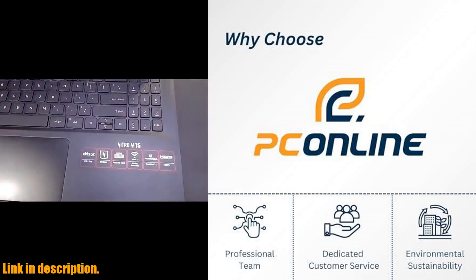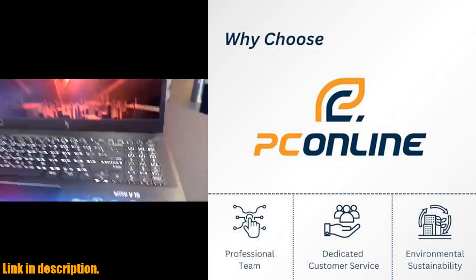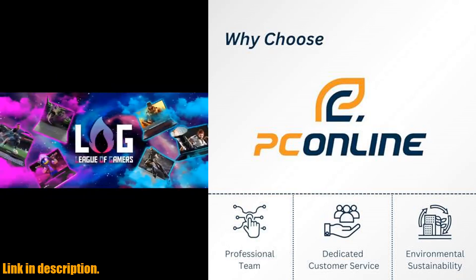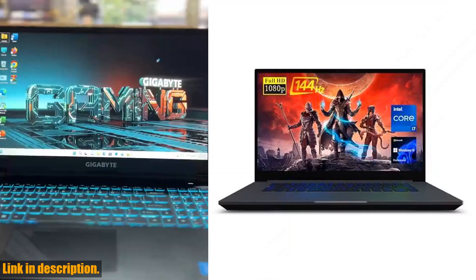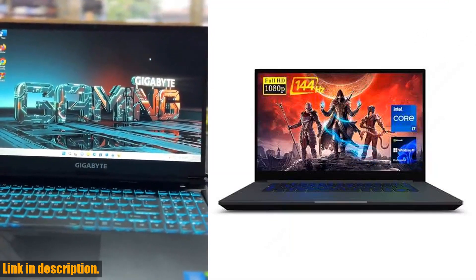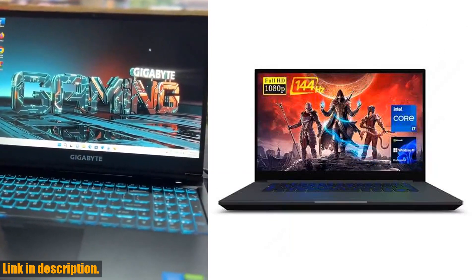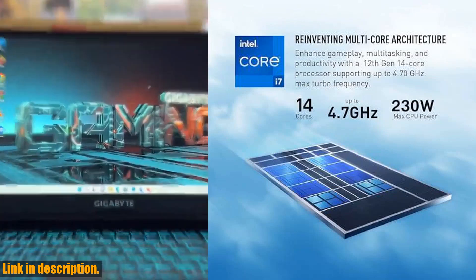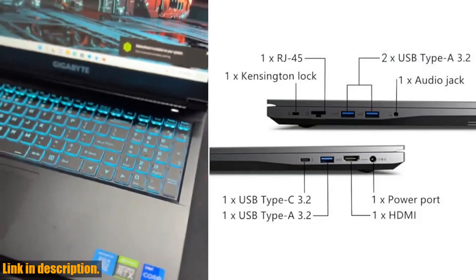In conclusion, the NUC Intel X15 gaming laptop is a top-of-the-line choice for gamers who demand high performance and seamless gameplay. If you're ready to elevate your gaming experience, be sure to check out the link in the description to get your hands on this incredible laptop. And don't forget to subscribe to our channel for more reviews and gaming content. Happy gaming!